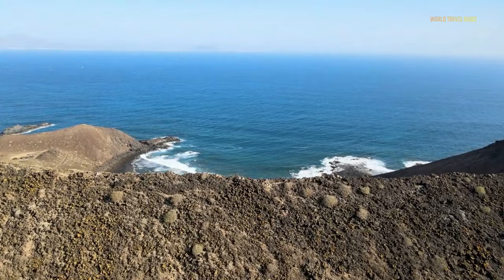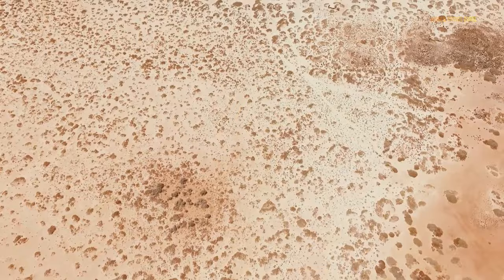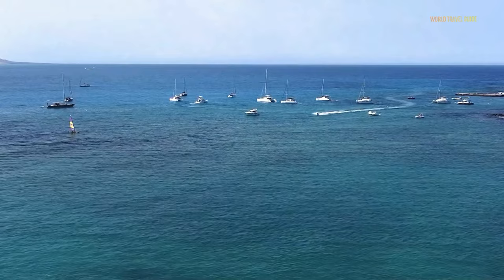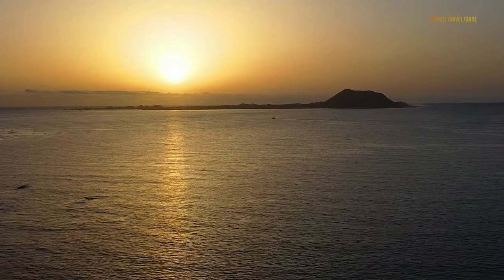The government of Fuerteventura has restricted access to Lobos since 2019 in order to protect the natural areas. The permit may only be reserved five days prior to your visit; however, it is free of charge. The permit is only valid for a maximum of three people, and it also restricts your time on the island to four hours.